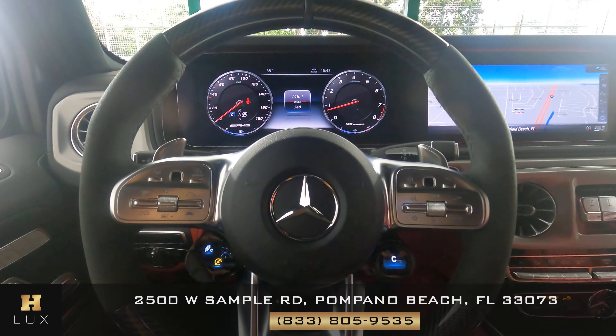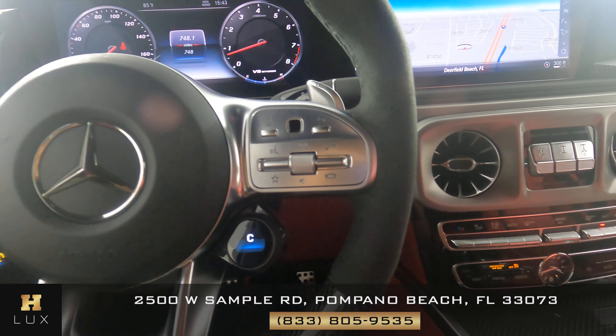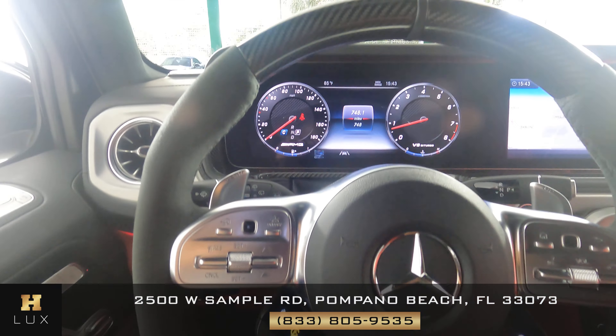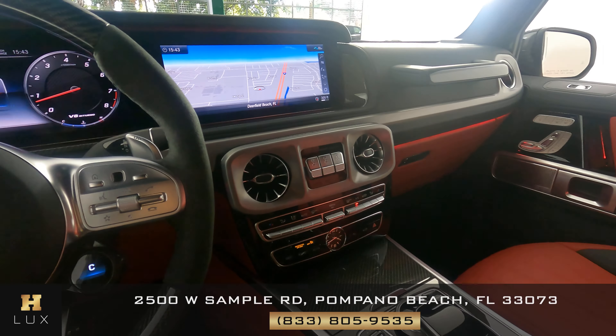Let's have a look now at the steering wheel. Buttons here look good. Excellent, let's have a look around the steering wheel — perfect. So the interior of this car is in excellent condition.